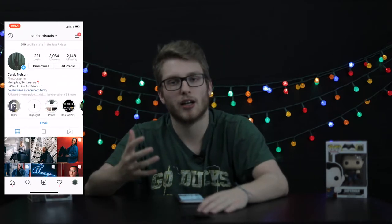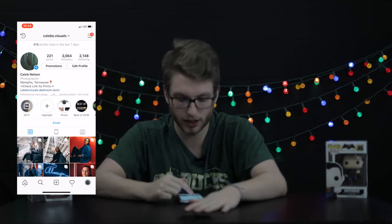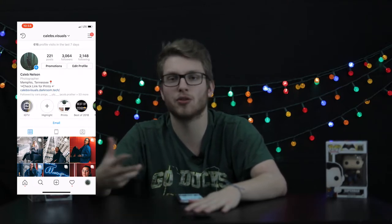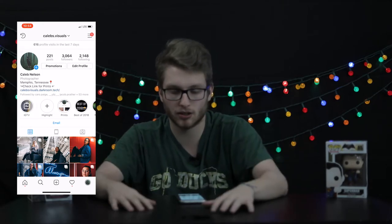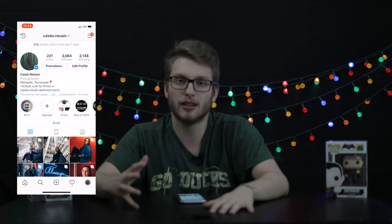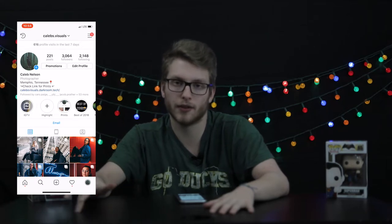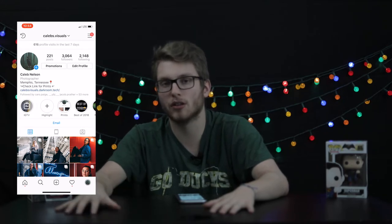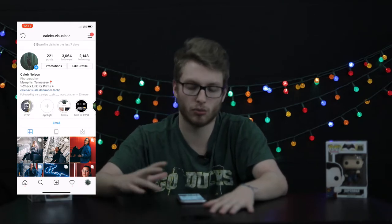You may wonder how people get a title underneath their name. As you can see underneath 'Caleb Nelson' right here, I have the word 'photographer.' People have things like 'visual artist' or 'videographer' — you can get pretty much whatever you want. How you get this is you make a Facebook page, link it to your Instagram, and it becomes a business account. You don't even have to use Facebook at all — you can just make a fake business page and work everything on Instagram.